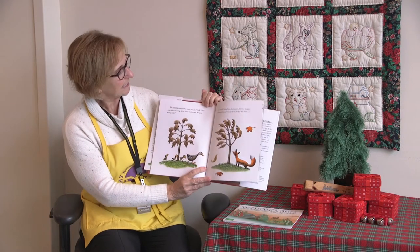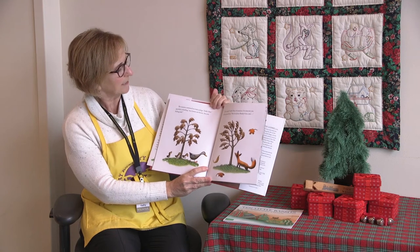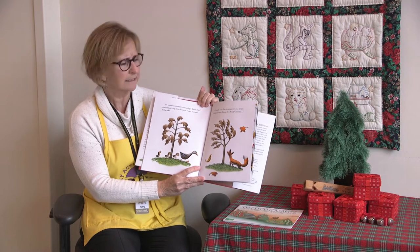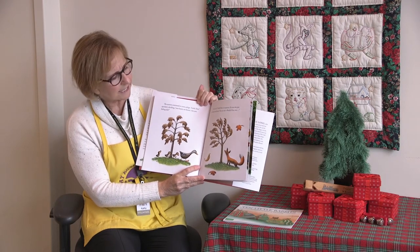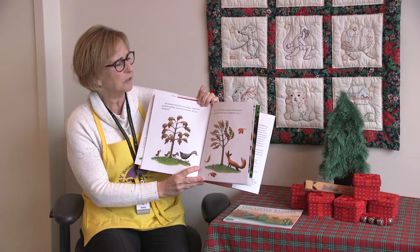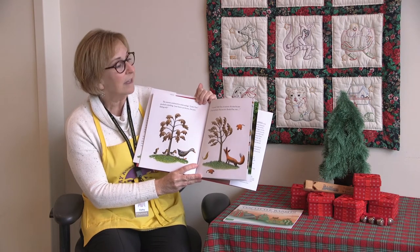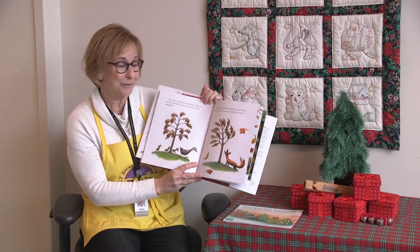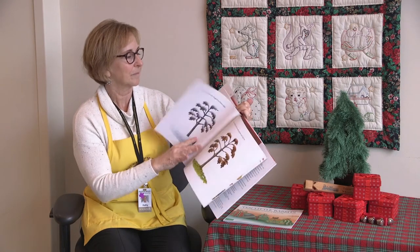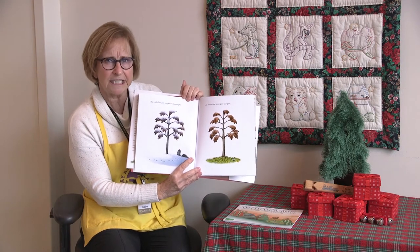The seasons continued to come and go. A duckling quacked, 'Your leaves are brown. Are you feeling sick?' Fox said, 'Little Tree, it's autumn. It's time for you to drop your leaves. You can do it. Ready? One, two.' But Little Tree just hugged his leaves tight.